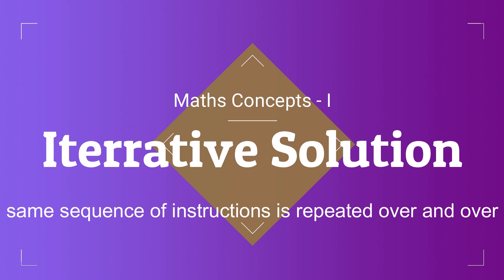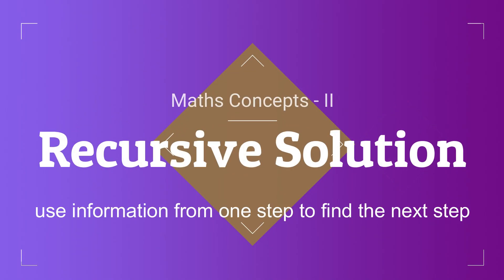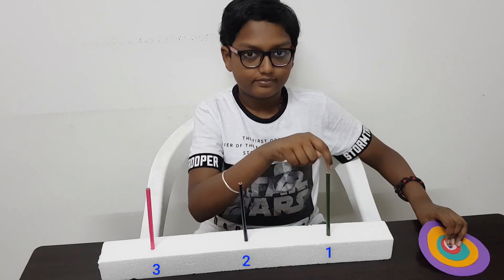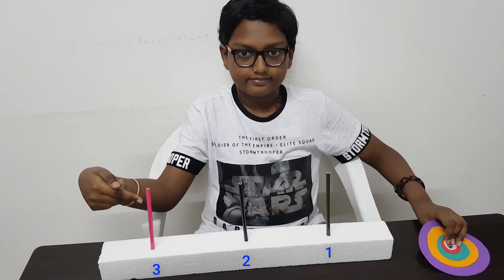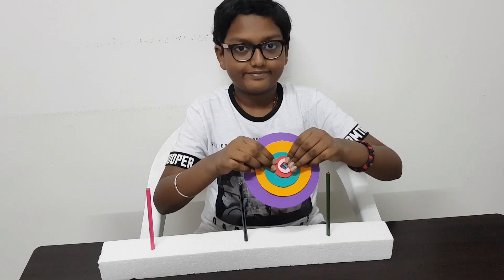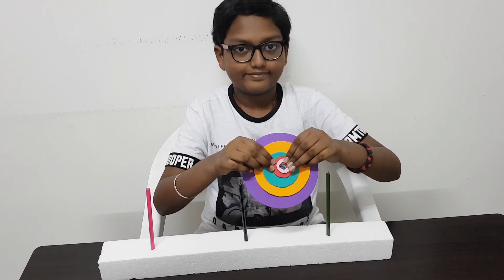As we play the game with more and more disks, we will notice patterns and use one of the following mathematical concepts: iterative solutions, where the same sequence of instructions is repeated over and over again; recursive solutions, which use information from one step to find the next step; and patterns translated into mathematical formulas. I used three pencils to represent the three towers — tower one, tower two, and tower three — and I cut five different color foam boards in a circular shape in different sizes to represent the disks.